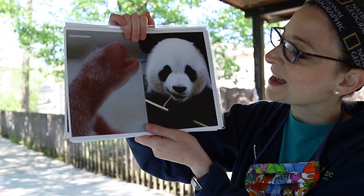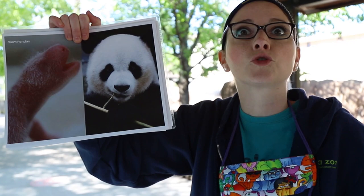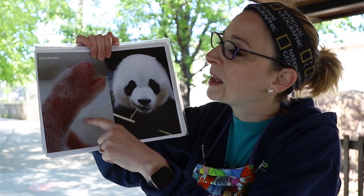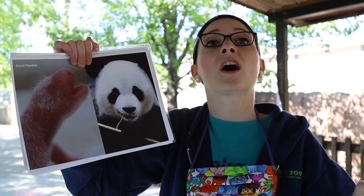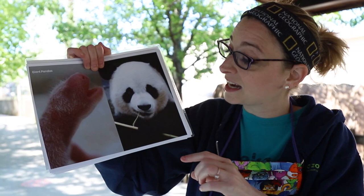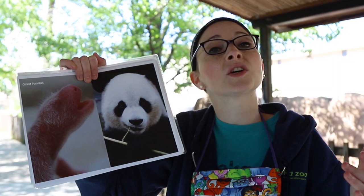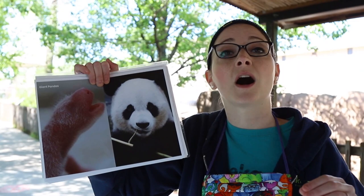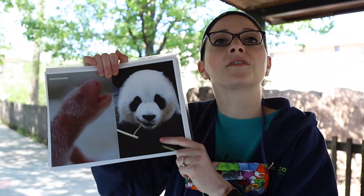Our final example is giant pandas. Giant pandas can get a couple hundred pounds and have one to two babies at a time. But when those babies are born, they are tiny, pink, don't have much hair, and they are blind. In fact, they are one nine-hundredth the size of mom — less than a pound. They don't even have any black coloring yet; they don't get their black coloring until about a month old, and they stay with mom for over a year. When first born, they look a lot different from mom in both size and color, but as they grow, they start to look very similar to mom and dad.